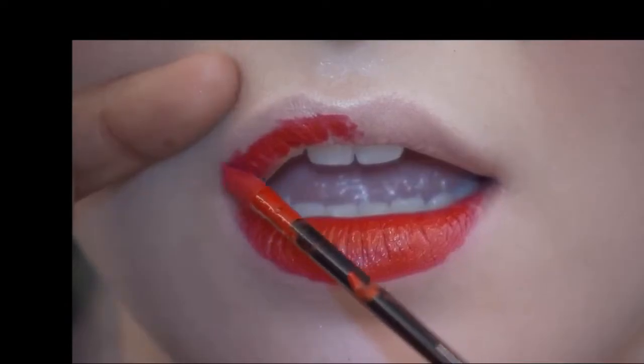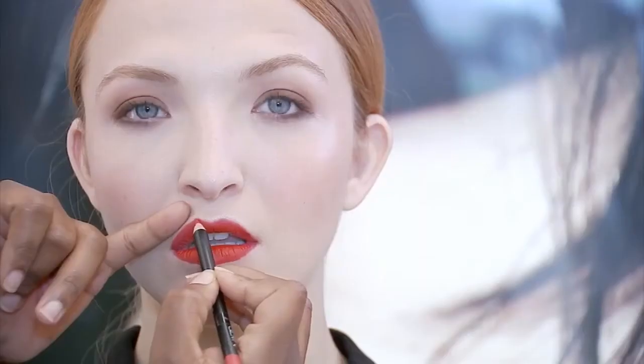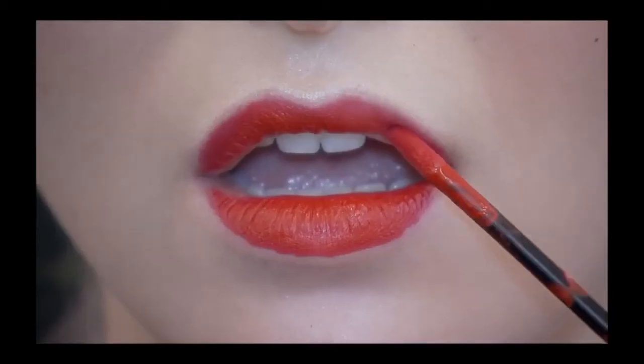Bold lips are really big. Stick with your liquid lipsticks — they're long wear, they're great. They also matte down so you can put a little bit of gloss over top of them, and it's going to be really big for the holiday season.